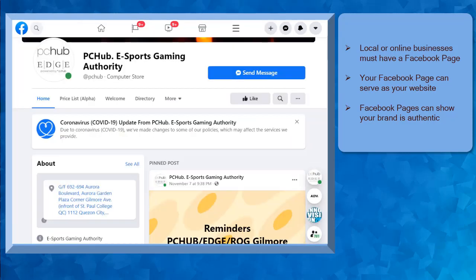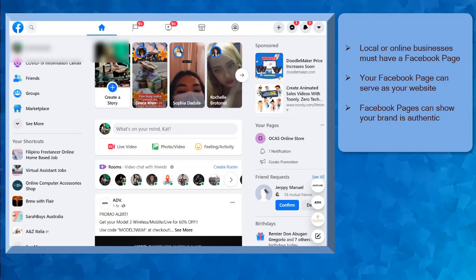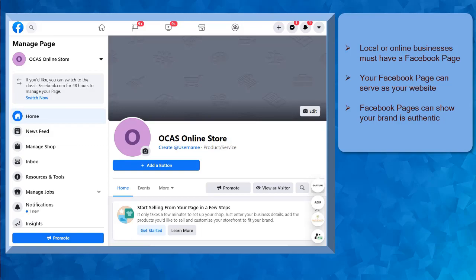If you have a local or online business, it is important to have a Facebook business page. If you have no website yet, you can create your business page on Facebook. There are tons of active users on Facebook that your brand or business can attract new customers on the platform. To create a new Facebook business page, you must log in to your personal profile on Facebook. From there, you can select the Create a Facebook page menu — you must have a personal account to link to a Facebook page.